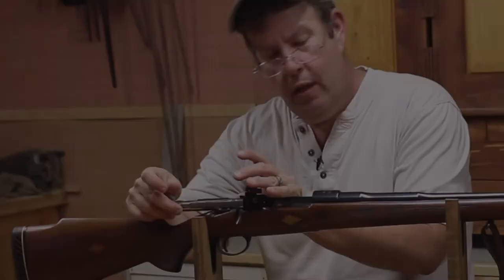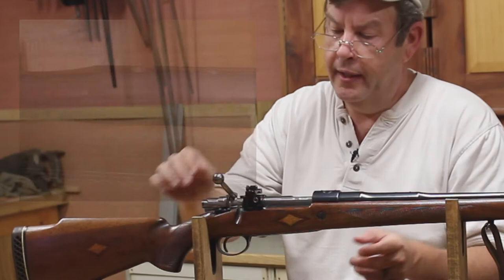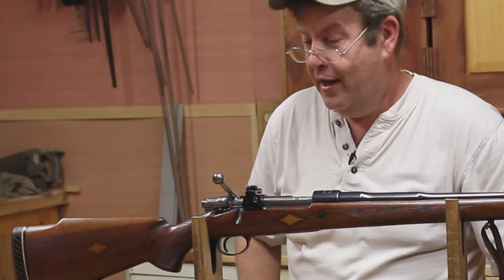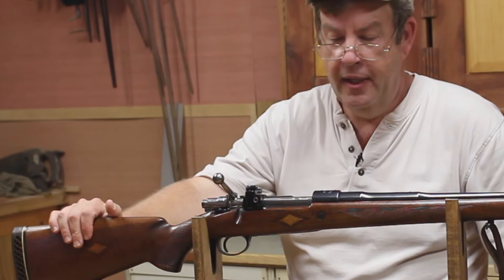It's drilled and tapped for a scope, and the iron sights were here — they used screws to fill that in, and it's got a Williams peep sight on it. Williams made some great peep sights. I'm going to shoot it some with this on here just to try it, but I'm probably going to put a scope on here later on — this will be next year sometime, maybe — just because my eyes aren't what they used to be.